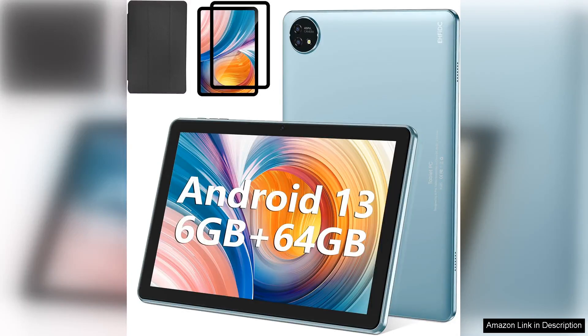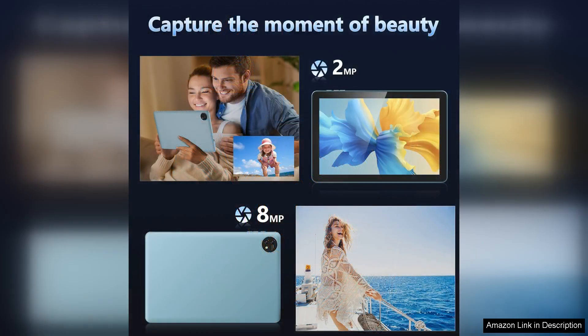The Kelevan Blue 10.1 tablet is a remarkable device that blends performance and affordability seamlessly. With its sleek design and vibrant blue finish, it's visually appealing and stands out among other tablets in its class. Equipped with a 10.1-inch Full-HD display, the tablet delivers crisp and clear visuals, making it perfect for streaming videos, browsing, or playing games.